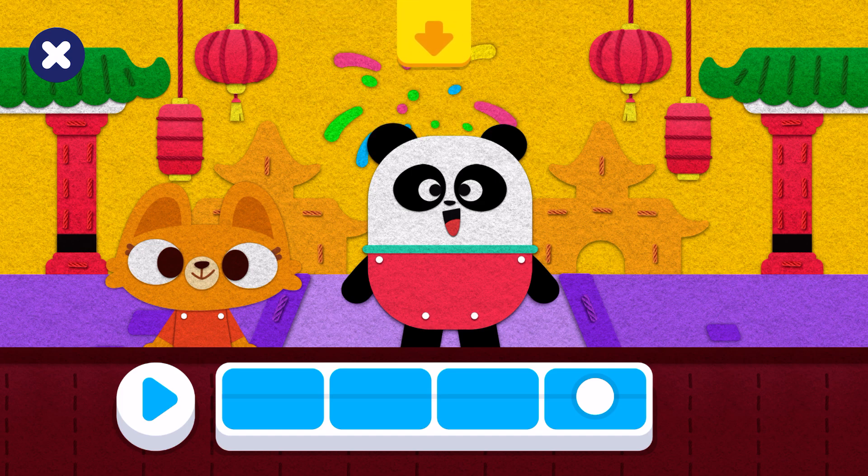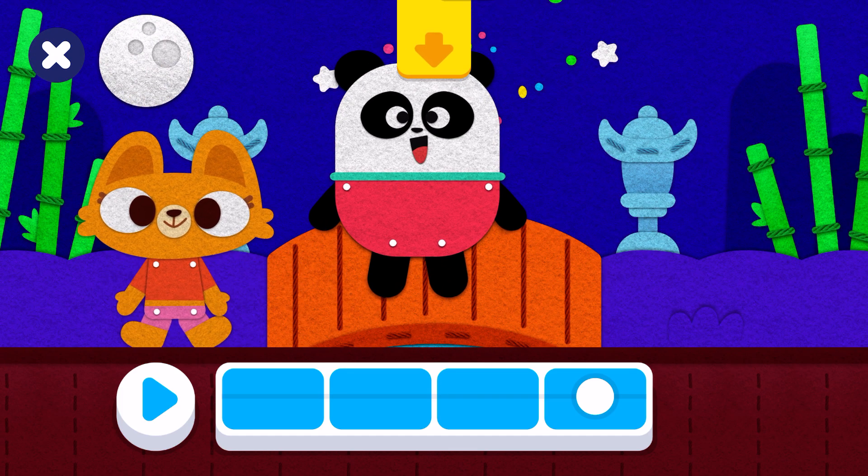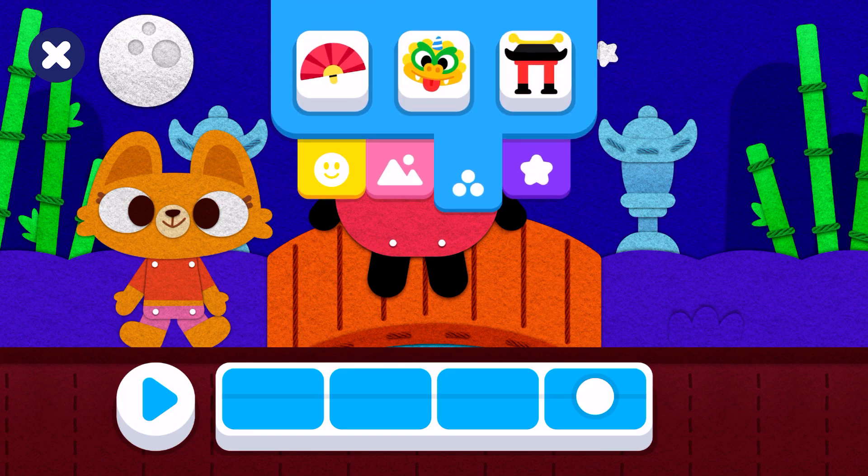Wonderful! Choose a background! Nice! Select a... Wonderful!